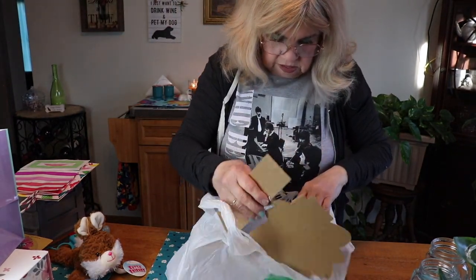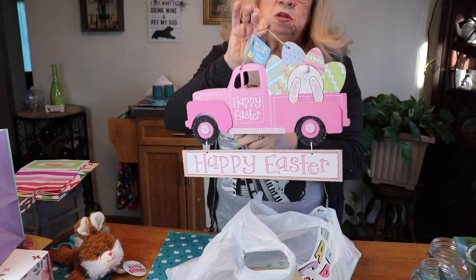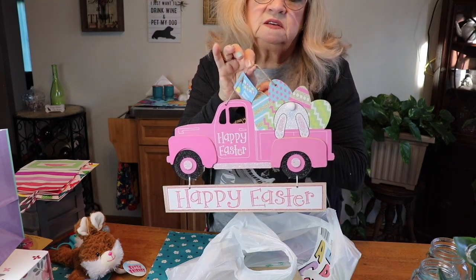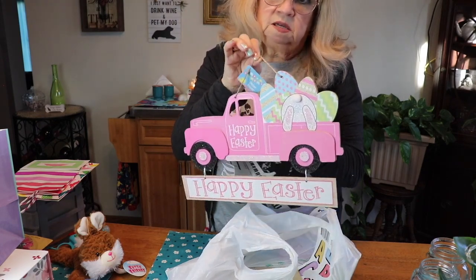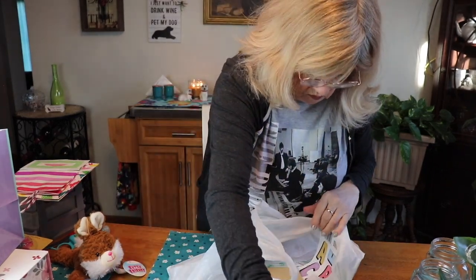I'm not sure if I'm just going to leave this plain and hang it outside my door or make a wreath — it really depends on the time I have. I love making wreaths, so either way it's gonna be cute. I've bought Easter things throughout the years and I've got enough already.